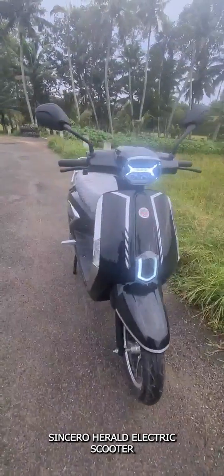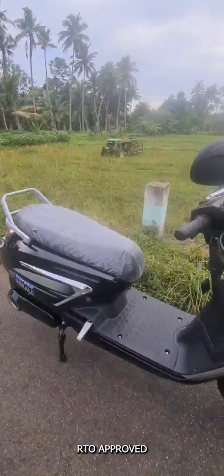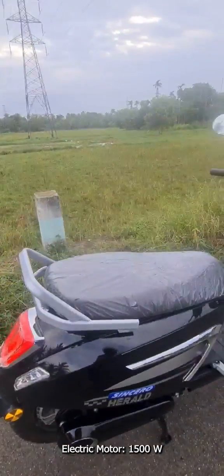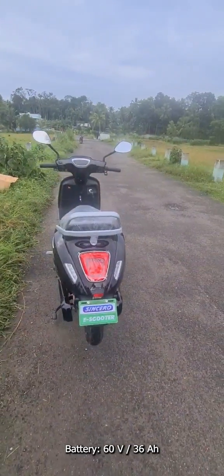Hello friends, this is the all-new Sincereo Herald Electric Scooter. It is an RTO approved electric scooter. The electric scooter comes with a 1500 watt electric motor and it is powered with a 60 volt, 36 AH lithium-ion battery.